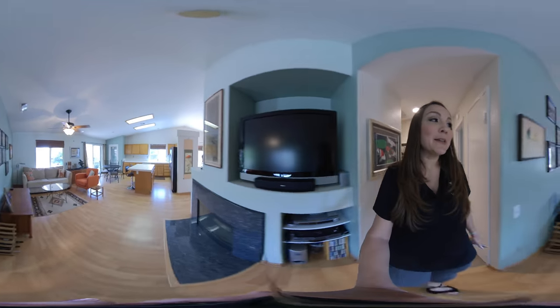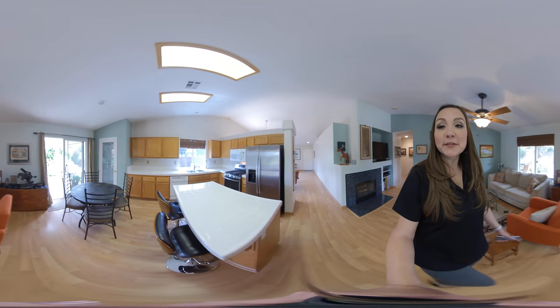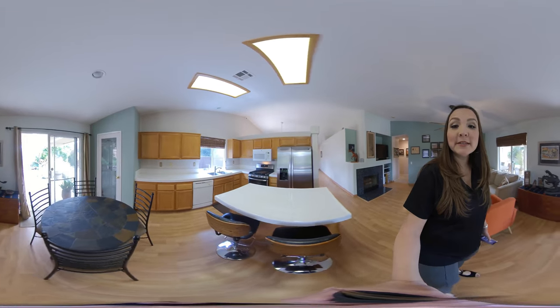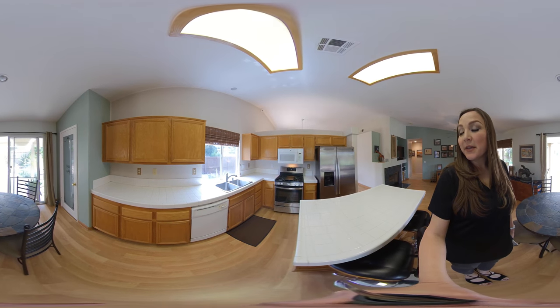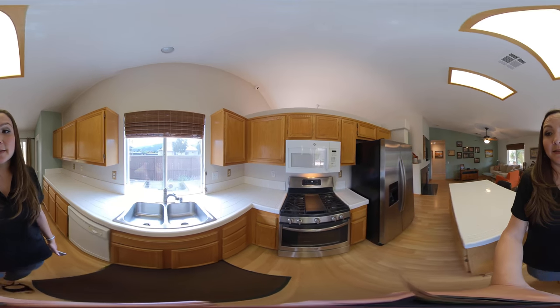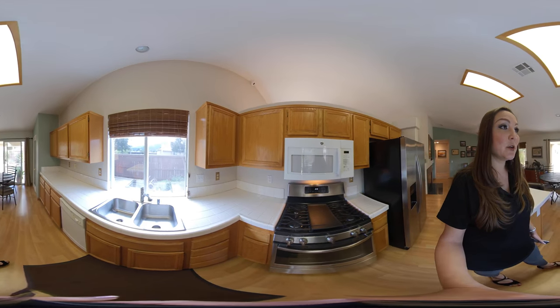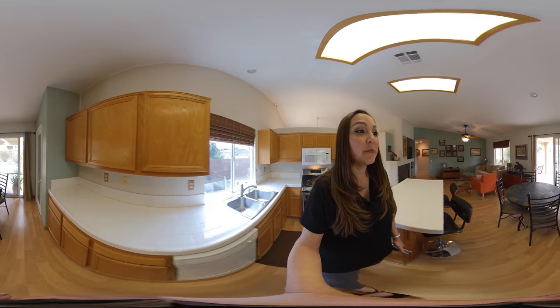Now we're going back into that great open concept kitchen and family room area. Swipe around and look inside the kitchen. The stove is brand new — it looks like it's never been used. This home is very well taken care of. You sit up here close to the mountains so you get beautiful sunsets at night.